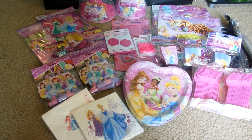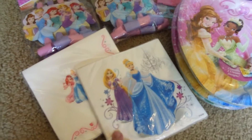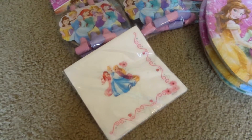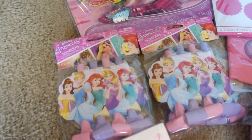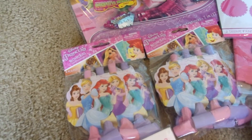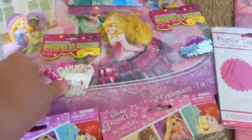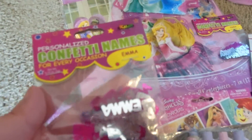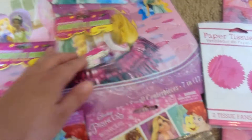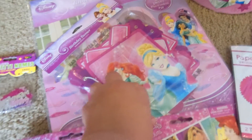So I'll go ahead and get started and show you guys what we got. First thing we picked up is some napkins, two different designs. Got these blowouts to put on the tables for the kids to play with. I picked up these confetti names at Party City that has her name on them — I thought those were pretty cool to spread out on the table, I got two of those. I picked up a happy birthday banner to hang up.